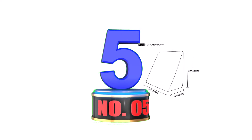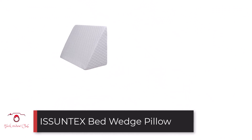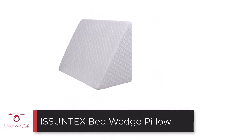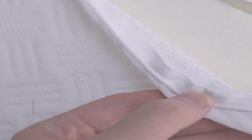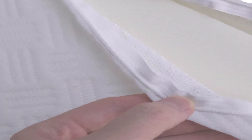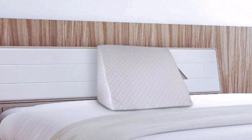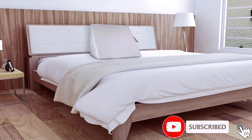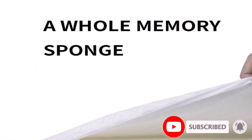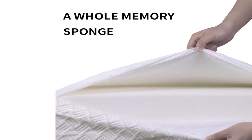Number 5: Asuntex Bed Wedge Pillow. Another wedge pillow on this list is the Asuntex Bed Wedge Pillow. The pillow is made from shredded memory foam that is capable of absorbing sweat. Also, the pillow is great for those that want to sit up and read or watch movies in bed. Besides, it also helps in relieving body pain. The fabric of the pillow's cover is soft, removable, and machine washable. It is also breathable, which means it won't hold an odor.